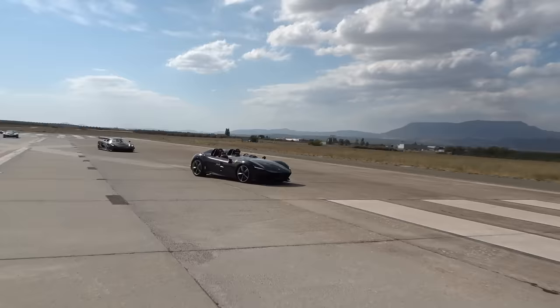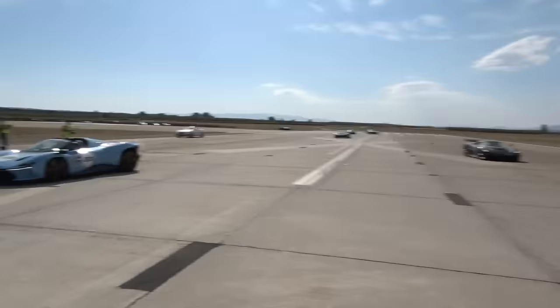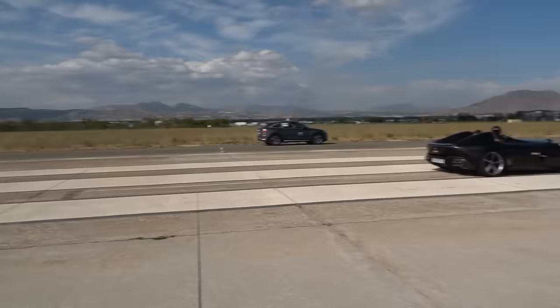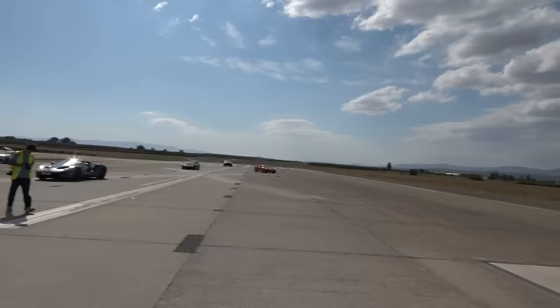It takes a brave person to go down a drag strip in a Monza SP2 with no roof — goggles though, very clever. So we've got SP2 against SP3. Look at that — this is amazing.